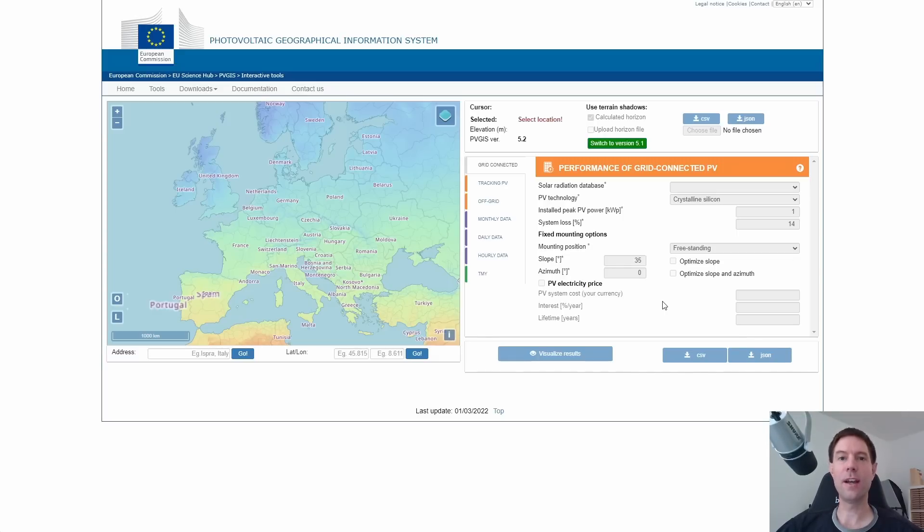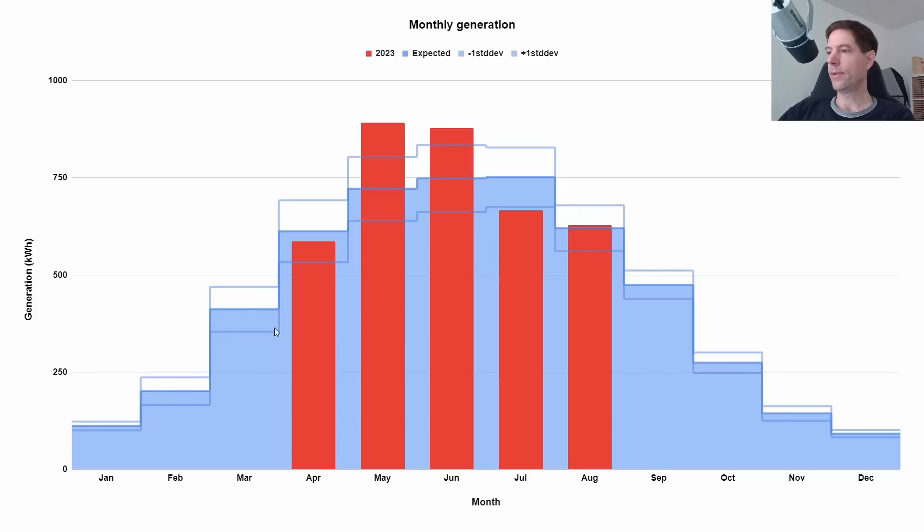Let's go back to that chart. The shaded blue area is what we expected to generate each month — that's basically the average from one month to the next. If you take a whole load of years of generation, this is what it would average out to if you added up all those months and divided by the total number of months. The additional lines above and below the shaded area I've labelled as plus and minus one standard deviation.